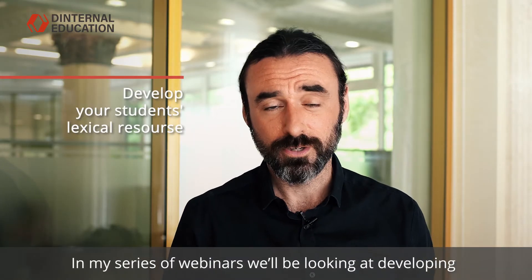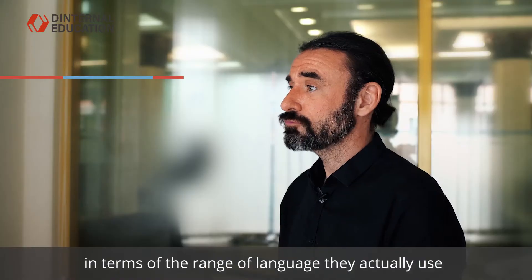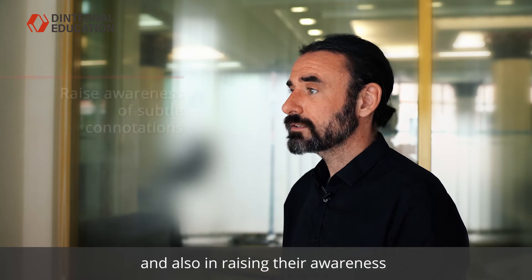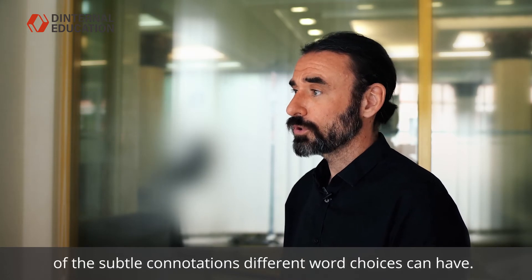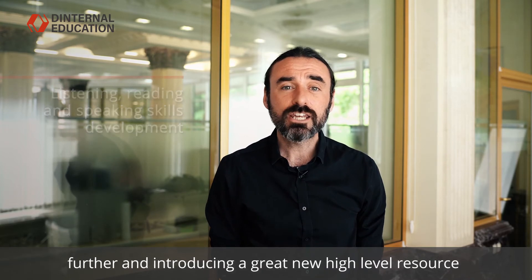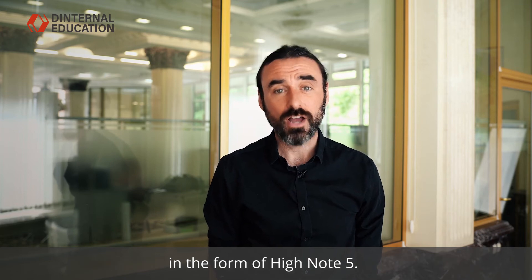In my series of webinars, we'll be looking at developing your learner's lexical resource in terms of the range of language they actually use, and also in raising their awareness of the subtle connotations different word choices can have. We'll be looking at pushing their listening, reading and speaking skills, and introducing a great new high level resource in the form of High Note 5.